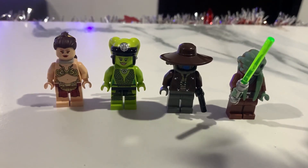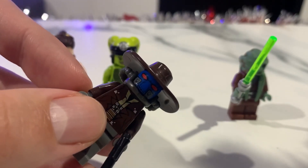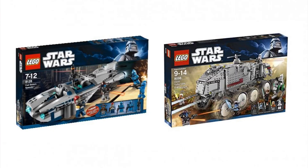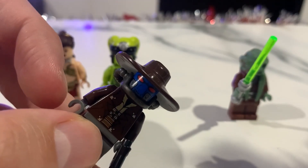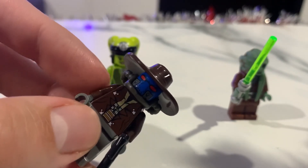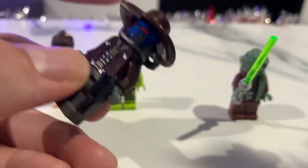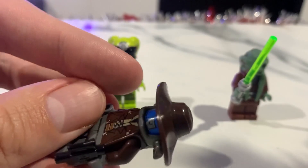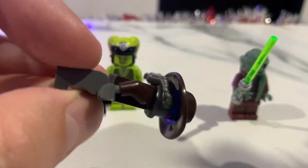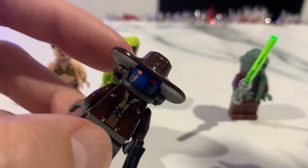Here we have the original Cad Bane from Clone Wars. This is the Cad Bane that appears in two sets: the Cad Bane Speeder and the Clone Turbo Tank. It's still an iconic minifig — it's the most popular Clone Wars version of Cad Bane. His hat is really large compared to the Bad Batch version we got this year. The tube piece is kind of different too, and the printing is really simple — there's no printing on his back or legs. Right now on the secondary market you can get it for around 30 to 35 dollars.